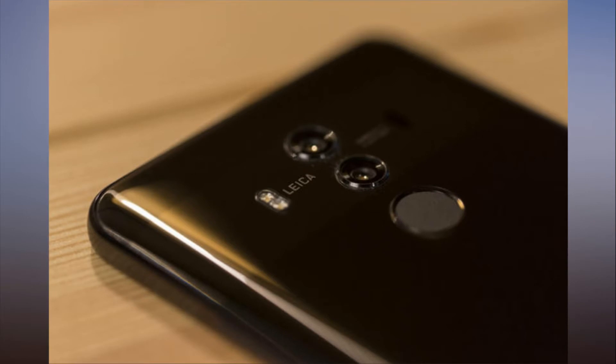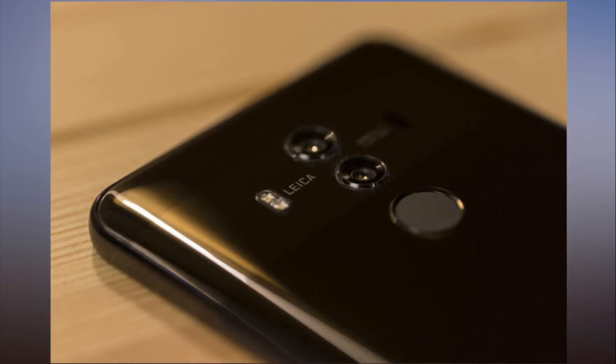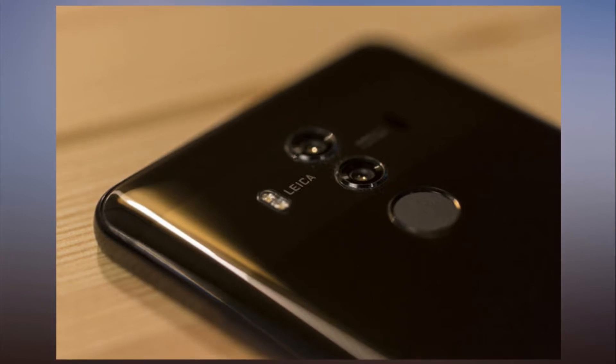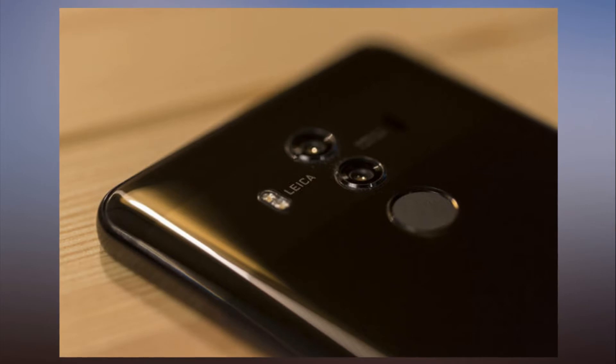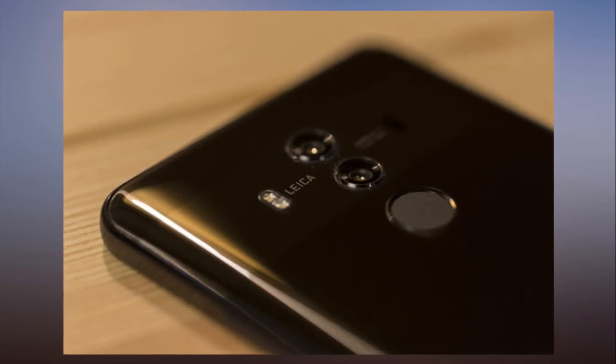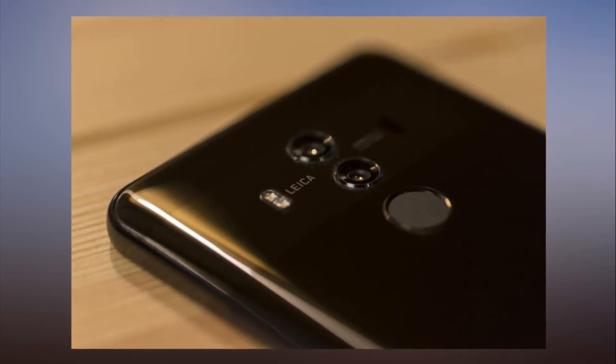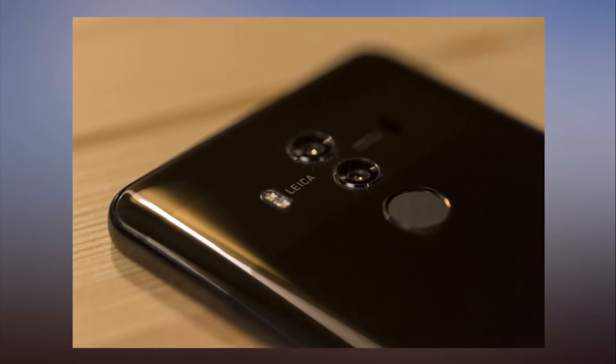The back of the Mate 10 Pro is made of glass, but it still doesn't support wireless charging. The Mate 10 Pro also echoes its peers in the wide curves of its corners, much like the Pixel 2 XL's. The only real identifying marker is the reflective Huawei name on the chin, which I could do without. At 7.9mm, the Mate 10 Pro is a touch thinner than the 8.2mm Mate 10, but that slimness comes at a price — the Mate 10 Pro doesn't have a headphone jack, though it does include a USB-C adapter and USB-C earphones in the box.